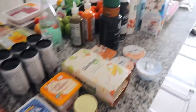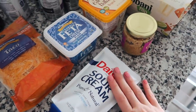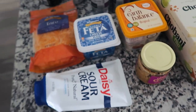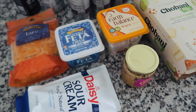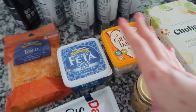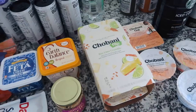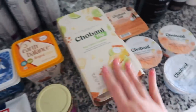Over here is the dairy section. We have some taco cheese, sour cream — this will probably last us four months because we don't use it that often, but it's good for certain recipes especially tacos. Some feta cheese. I also got this Earth Balance plant-based butter — I'm not plant-based at all but I just like the way this one tastes more than regular butter. And some minced garlic.